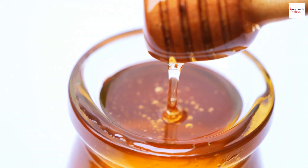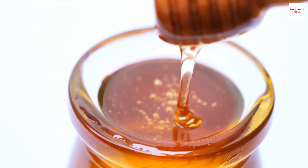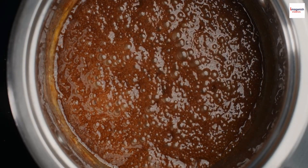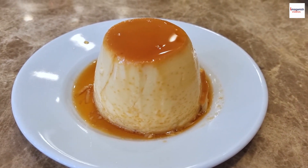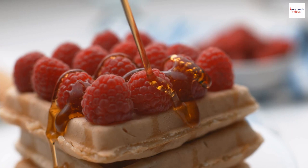One of the fascinating aspects of Kuramitsu is the traditional production techniques that have been passed down through generations. The process involves slow-cooking brown sugar and water until it reaches a thick, luscious consistency. This labor-intensive method is a testament to the dedication that goes into creating this sweet delicacy.